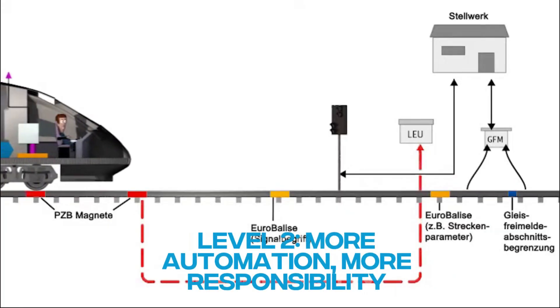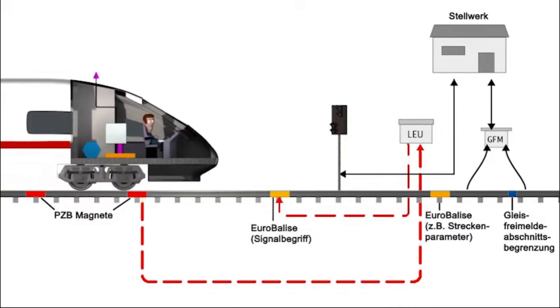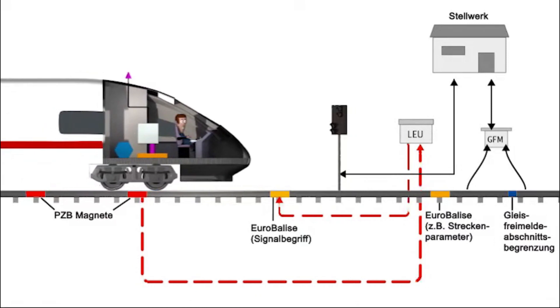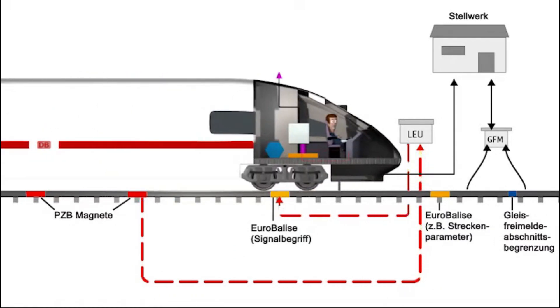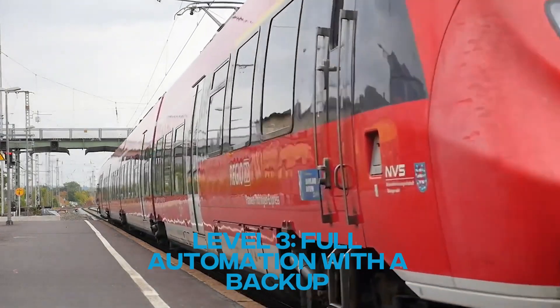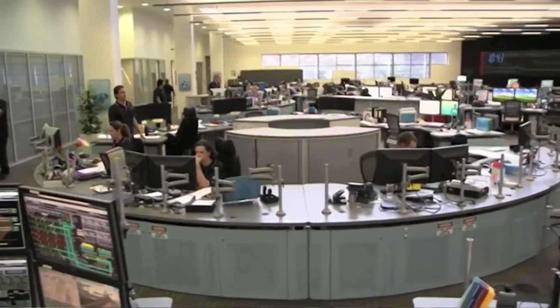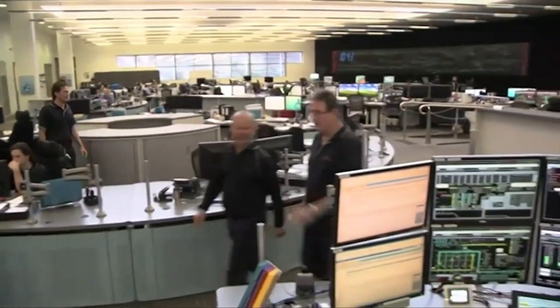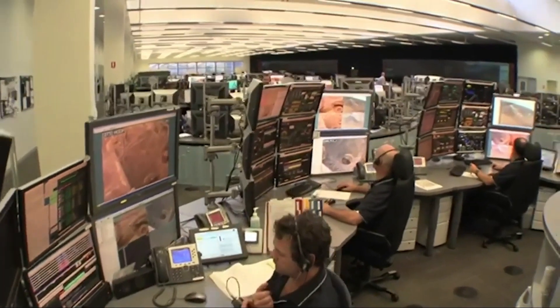Level 2 — More automation, more responsibility. Advanced train protection systems join in, but the driver isn't out of the picture — they handle door duties, spot obstacles and manage emergencies. Level 3 — Full Automation with a backup. The train can do its thing all by itself, but there's a driver on board just in case. Safety is the name of the game — no train solo rides without a staff member.